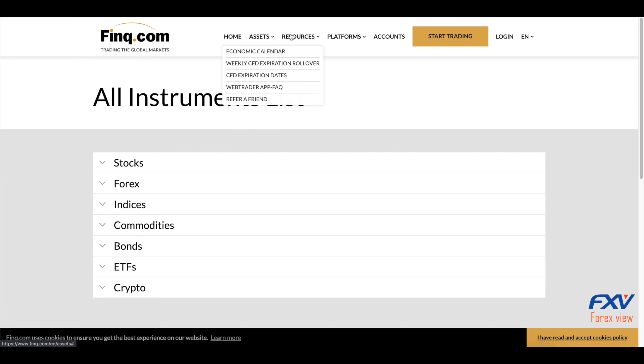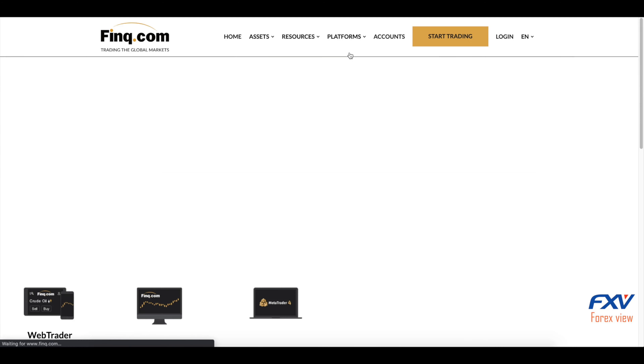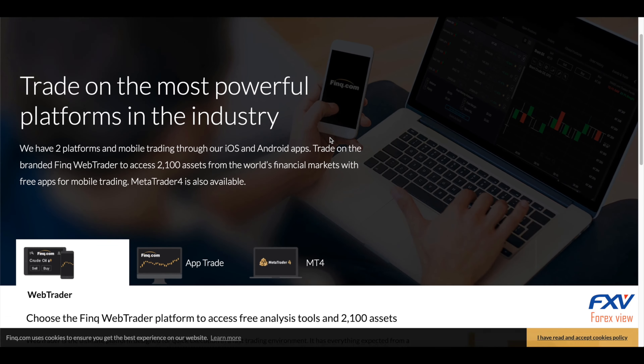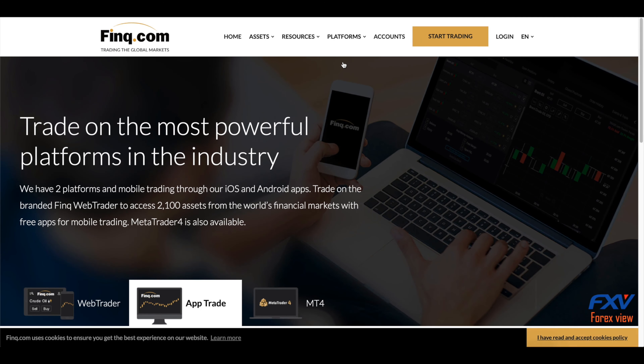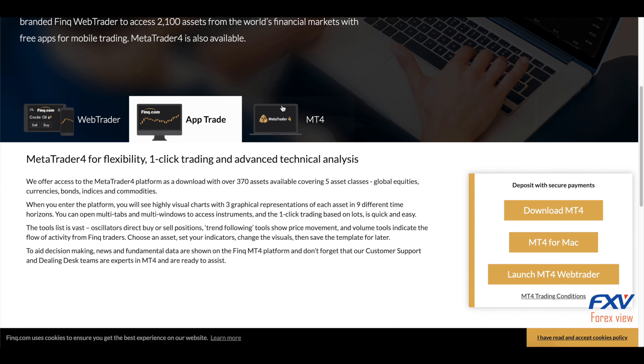Maximum leverage on Forex is very high — in most cases 300 to 1. Think.com is typical as a Forex CFD broker in offering clients a market maker execution model in which spreads are charged without commission and market prices are made by the broker. Think.com tries to fix the spreads, which differ by account type — basically the more you deposit, the better spread you get, although spreads can vary depending upon market conditions.